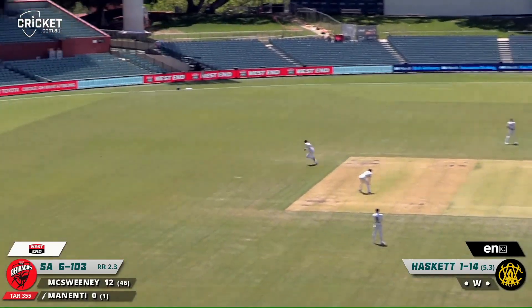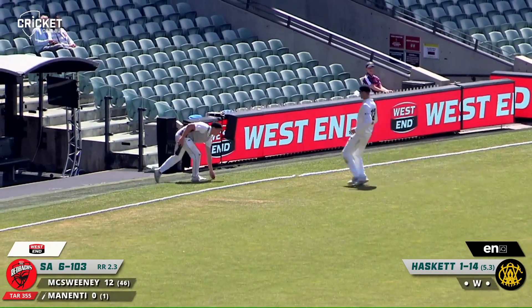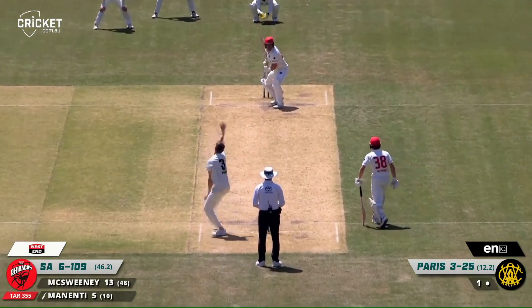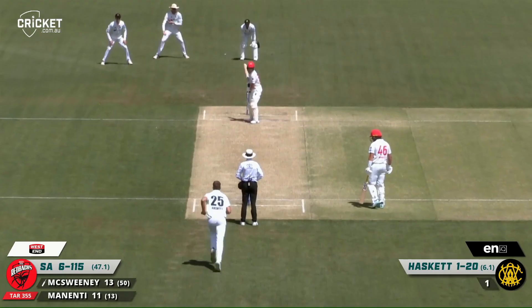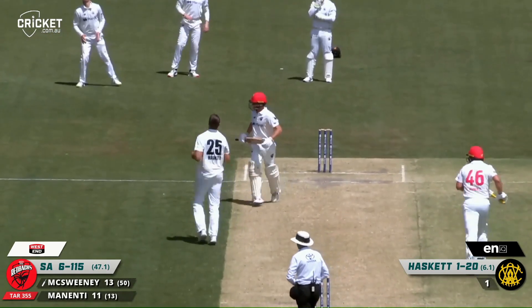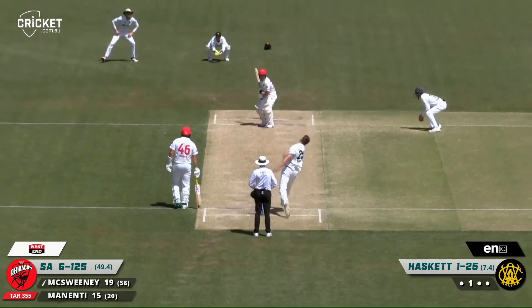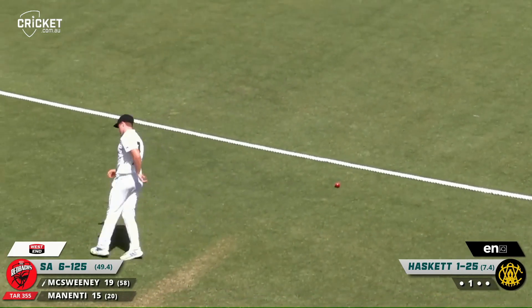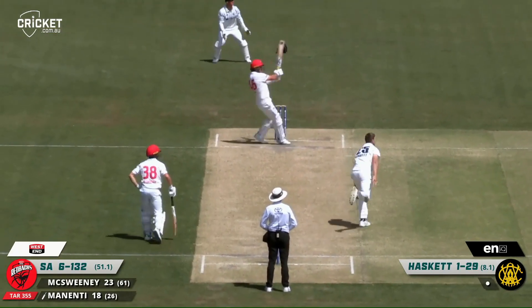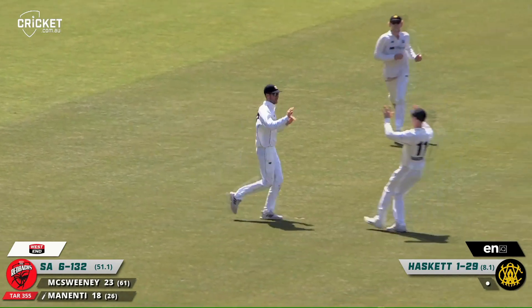Full ball driven through point — Menetti's off the mark, and it should have enough power to get to the rope, and it does. A boundary to Ben Menetti. He's one of the highlights of the batting line-up this season, that's for sure. Wide from Paris, and Menetti just helps himself to a boundary — smashes that through cover. Through point, four. Full and driven nicely by McSweeney, racing away to the boundary. Four runs to McSweeney. Short ball, pulled — and a great catch in the outfield. Western Australia pick up another wicket. South Australia now seven for 132.